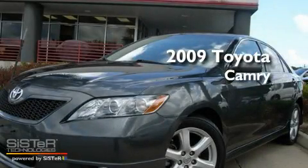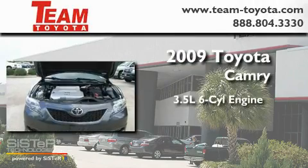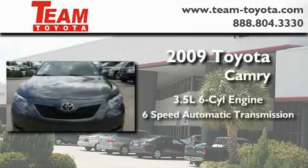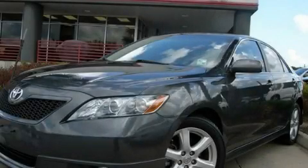This is a 2009 Toyota Camry. It has a 3.5 liter 6-cylinder engine and a 6-speed automatic transmission. We invite you to contact us today to learn more about this vehicle.